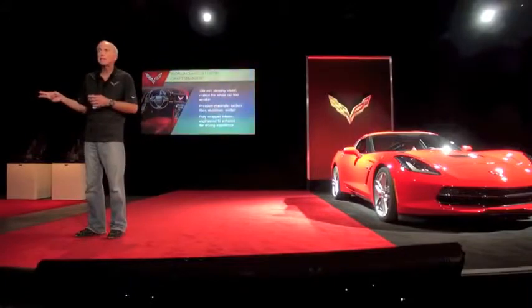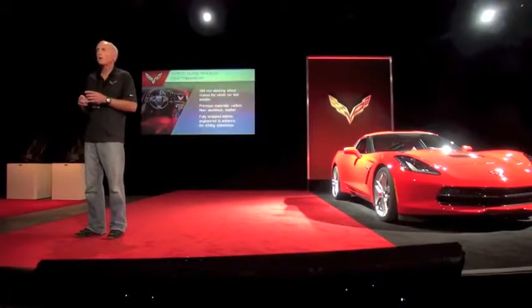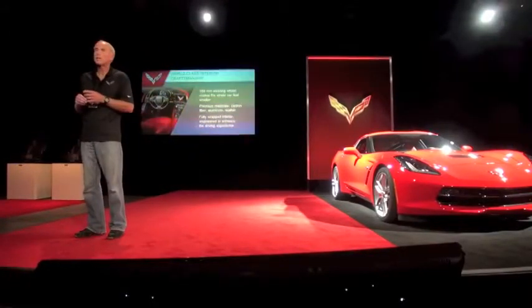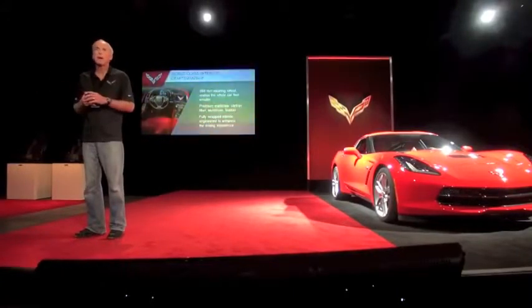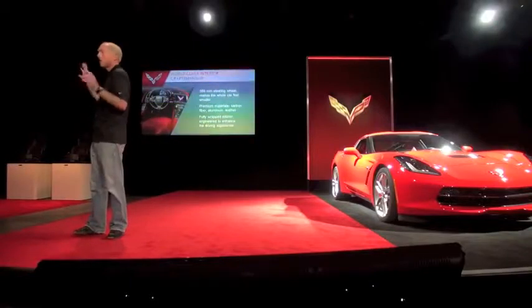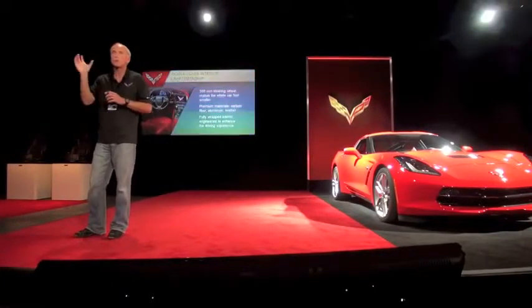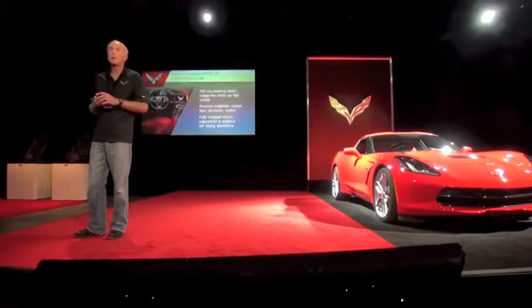For the first time, we're offering two different seats: a touring seat — that's what you're going to ride today, and we're starting production with that. Later on this year, we're bringing out a competition sport seat where the bolsters are about one inch longer for even better lateral support for people who want to track their car. You'll also notice the very large openings intentionally designed as pass-throughs for wide four- or five-point harnesses, and that's also trimmed in real carbon fiber.